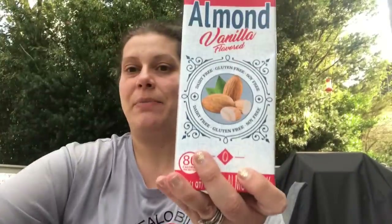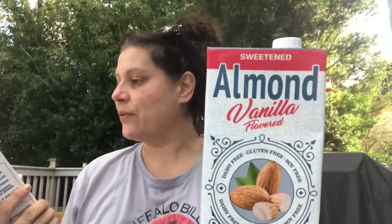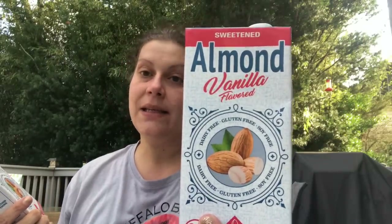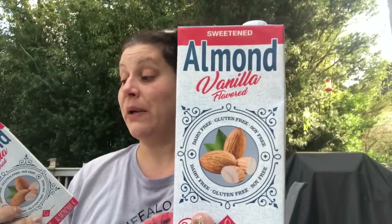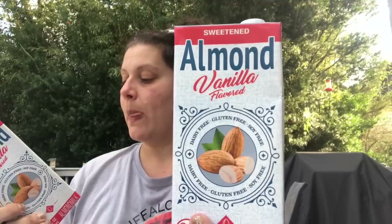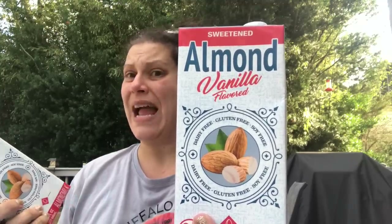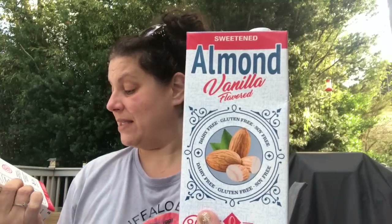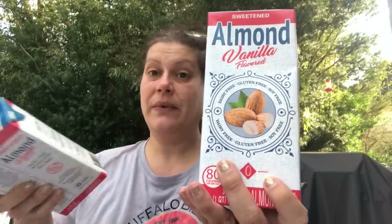I only got two of these just to keep in case my son ever runs out of his lactose-free milk. This is 32 fluid ounces of sweetened almond vanilla milk — 80 calories per cup, 16 grams of total sugars, no protein, packaged in the USA. Good until September 2021, so almost a year.